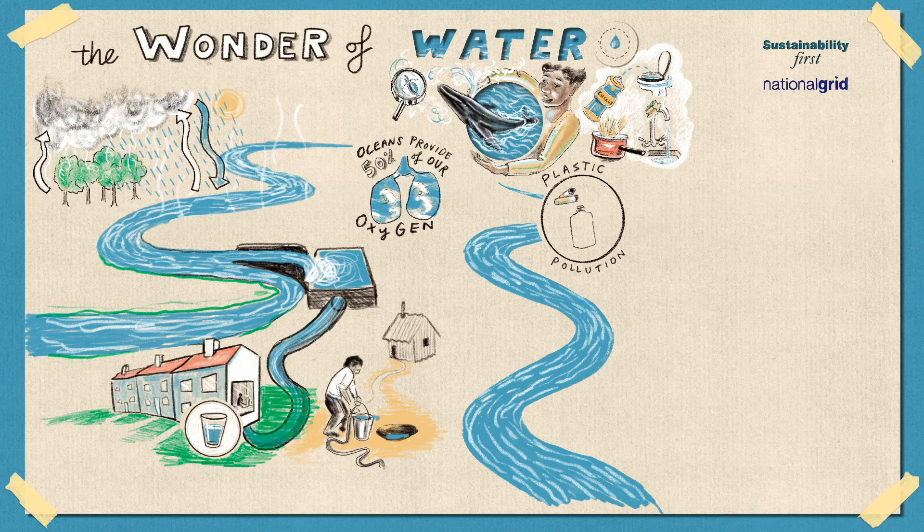An organization called the Earthwatch Institute made a list of the top 10 plastic items most commonly found in rivers. Do you want to hear what the top five are? Maybe take a guess! While I read up the list, have a think about whether or not you use these things and how you may throw them away. All right, drumroll please!